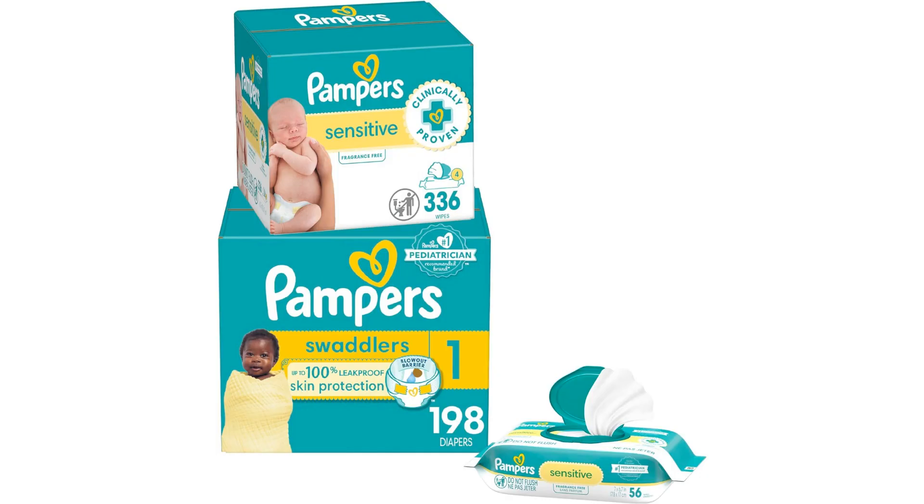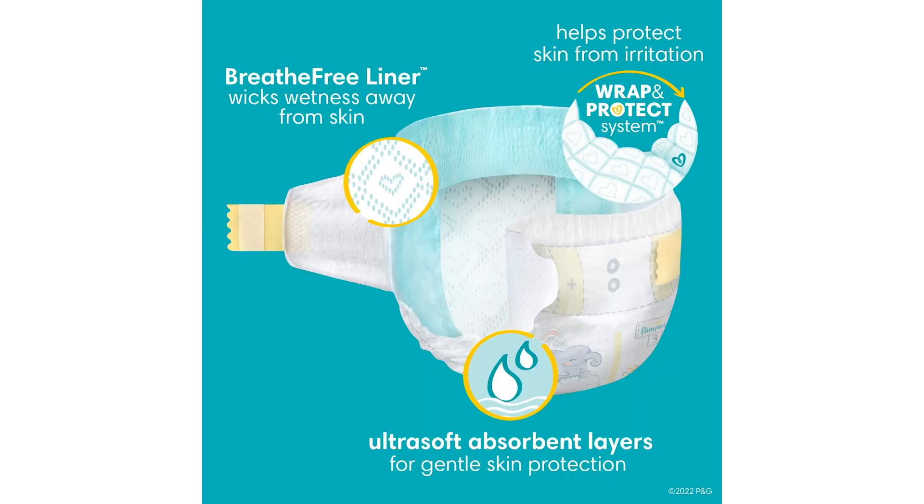Welcome to another fantastic review brought to you by Perch Pad. Today we're diving into the world of Pampers Swaddlers disposable diapers for sensitive skin. Pampers Swaddlers disposable diapers for sensitive skin are a game changer for parents looking to provide their little ones with superior comfort and protection, catering specifically to babies with delicate skin.